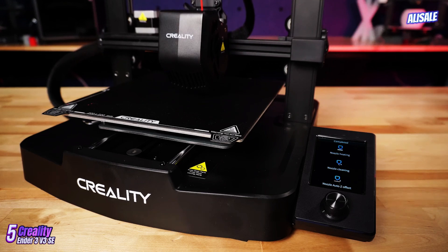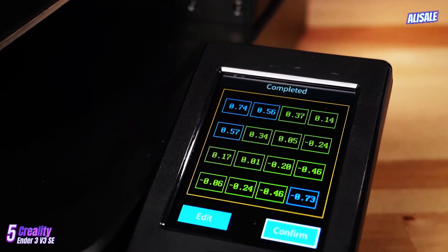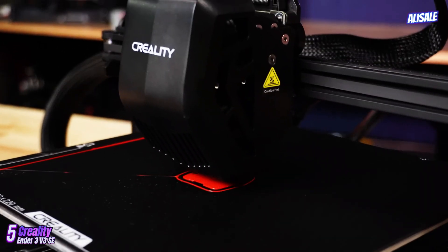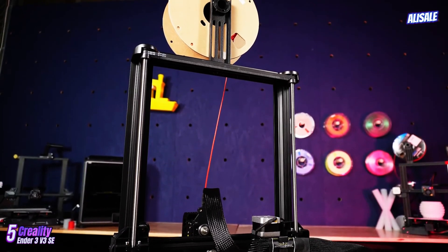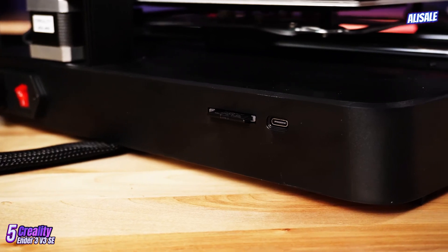Another notable enhancement is the improved user interface. The color touchscreen is responsive and intuitive, making navigation through settings and print options a breeze. The printer also features a silent stepper driver, which significantly reduces noise during operation, allowing for quieter printing sessions.